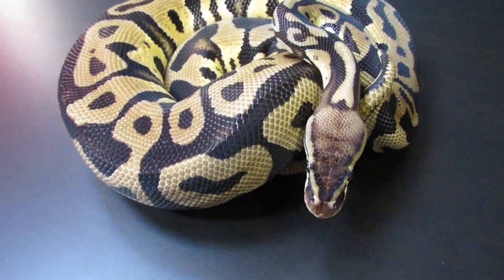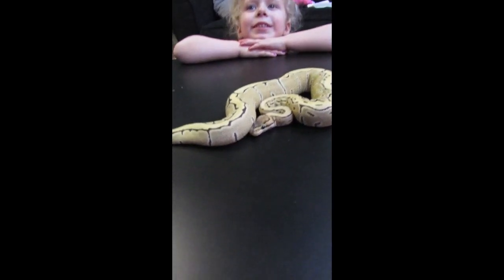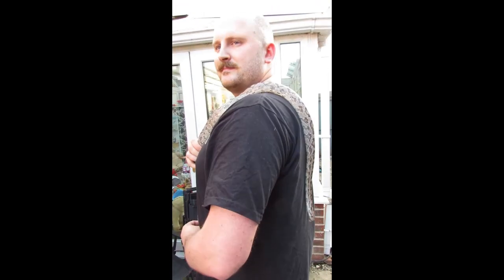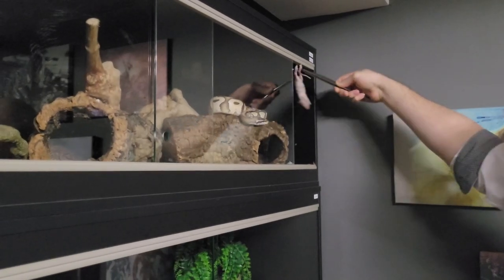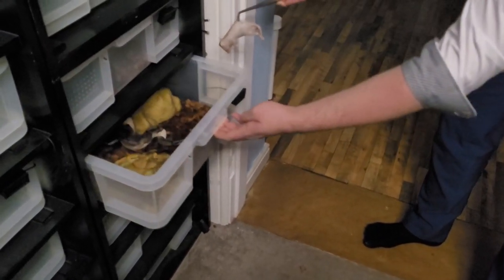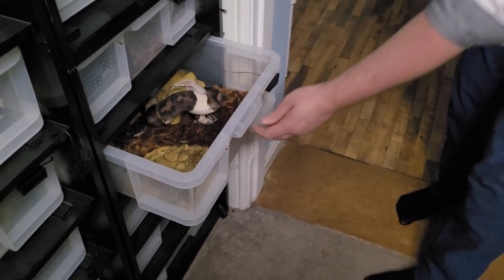Are they a rat or a mouse? So when it comes to feeding Silco, he is usually an absolutely fantastic eater so I really expect him to take this rat down absolutely no problem at all. Let's give it a go.